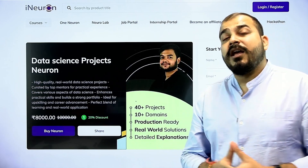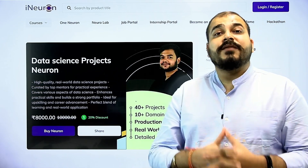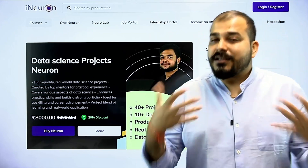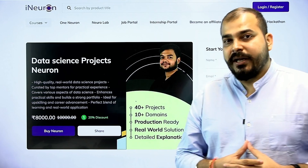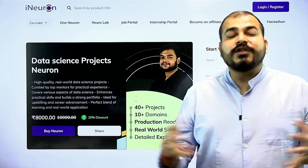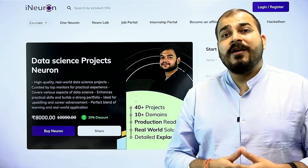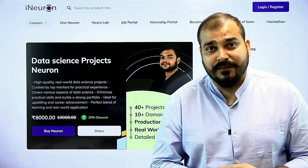Because at the end of the day, most people will specifically be asked about projects — this is the need of the hour, and that is why Neuron has come up with this initiative. I hope you like this video. I'll see you all in the next video. Have a great day. All the information regarding this will be given in the description of this particular video.